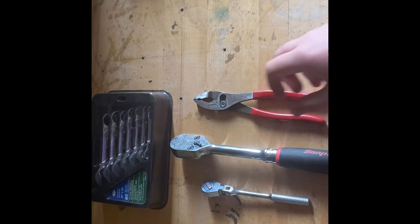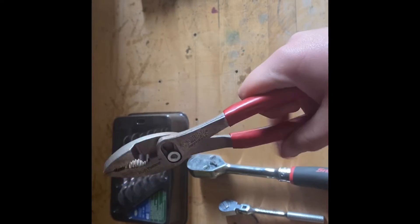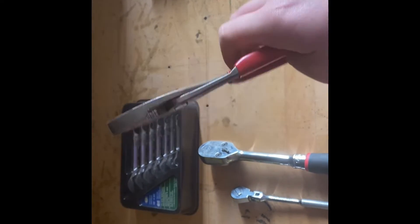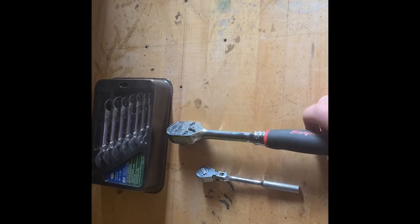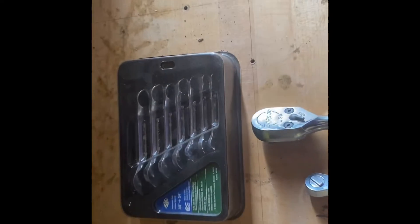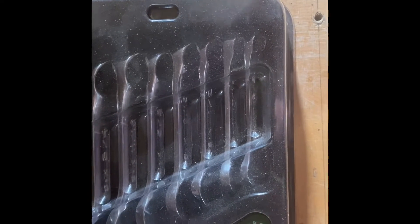At number four we have this wild flush fastener pair of pliers — slip joint. And for number three we've got this set of stubby wrenches from S&K.